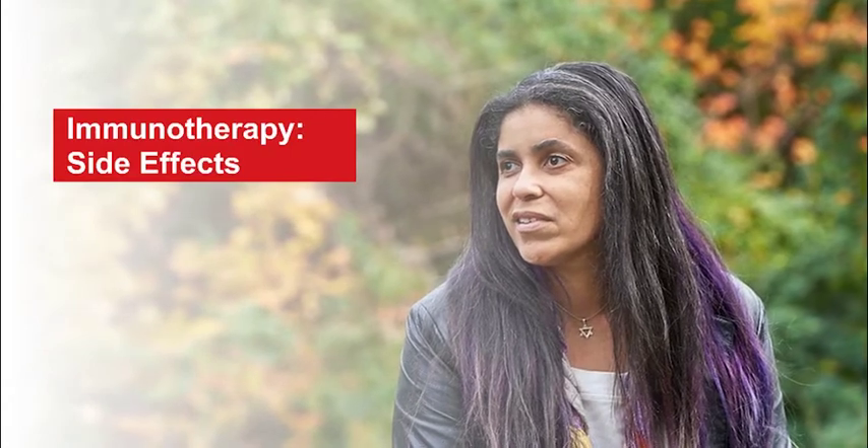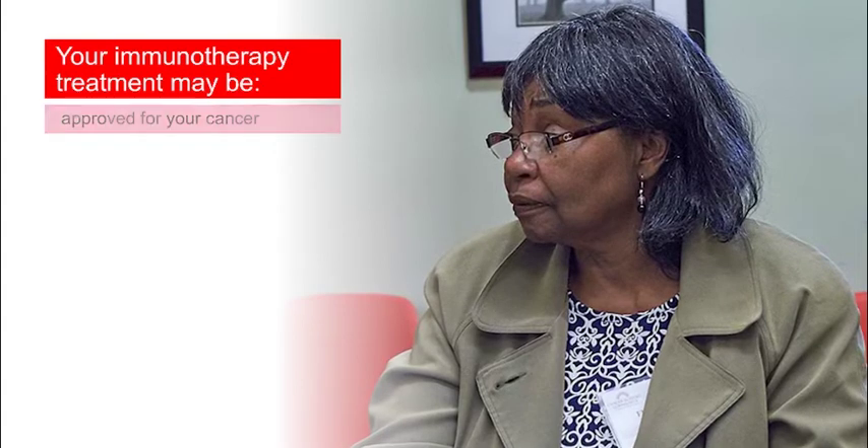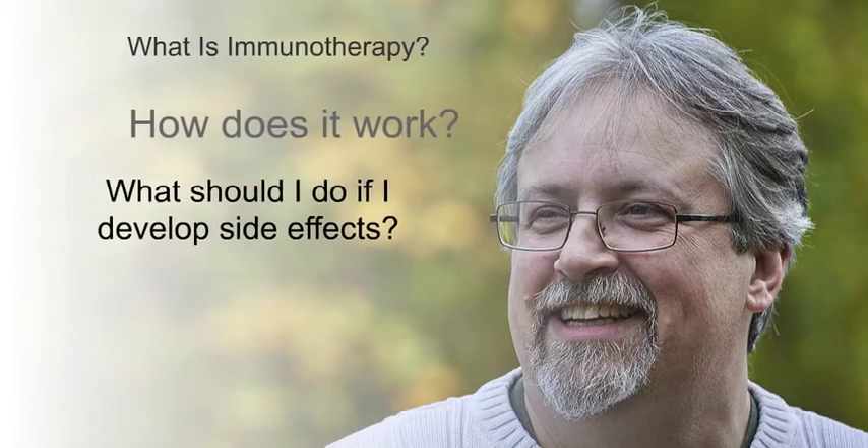Welcome to this quick guide on Immunotherapy Side Effects. You and your health care team may decide to treat your cancer with an immunotherapy. The immunotherapy you receive may be approved for your cancer or currently being studied in a clinical trial. It is important that you know what immunotherapy is, how it works, and what you should do if you develop any side effects.